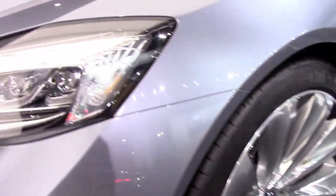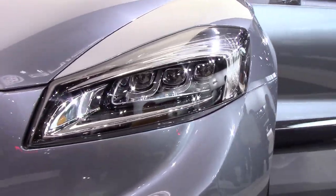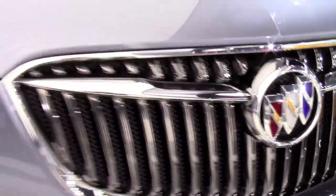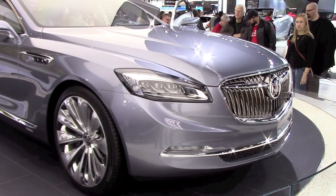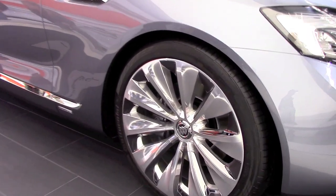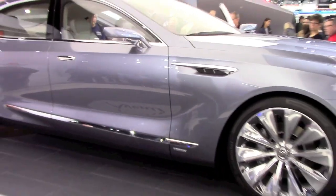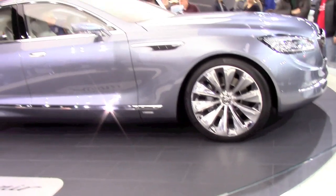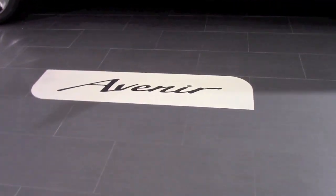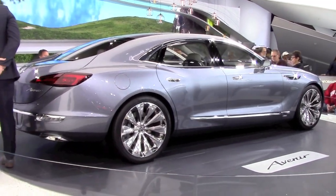What we know already is that it has a V6 engine with cylinder deactivation and auto stop-start system, a nine-speed automatic transmission with paddle shifters, an all-wheel drive system, and adjustable suspension damping. Based on all these very specific and realistic technical details, we can guess that it will most likely go into production.